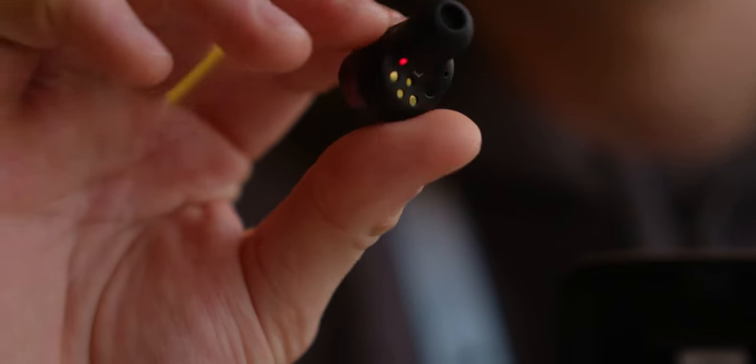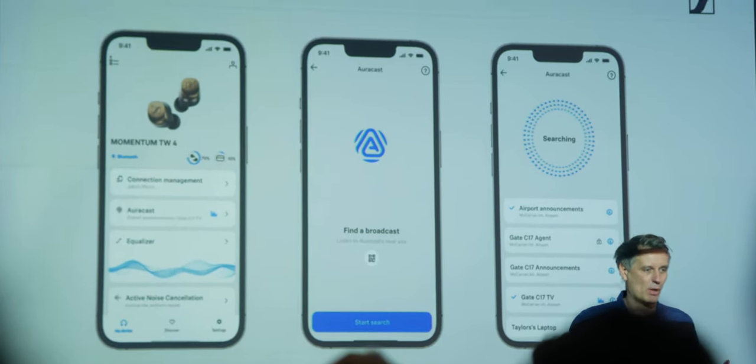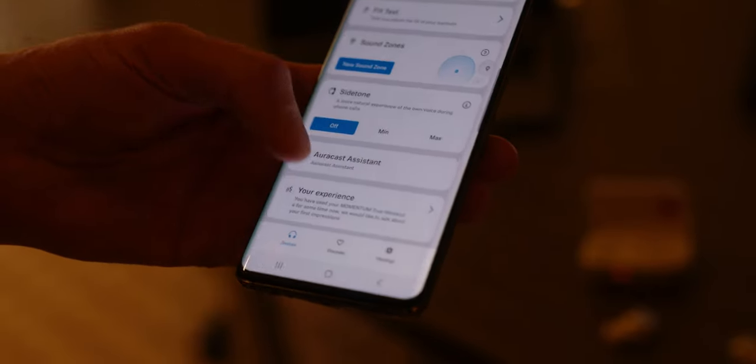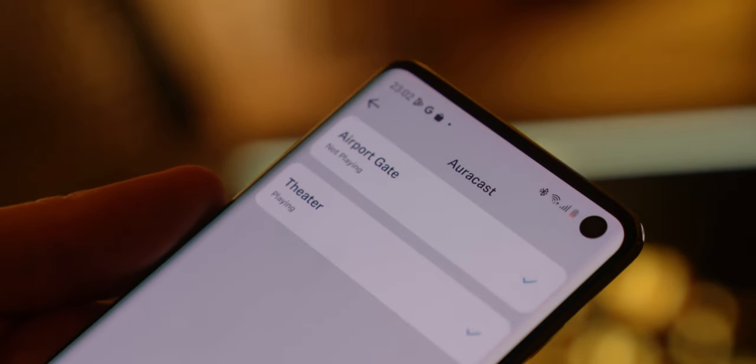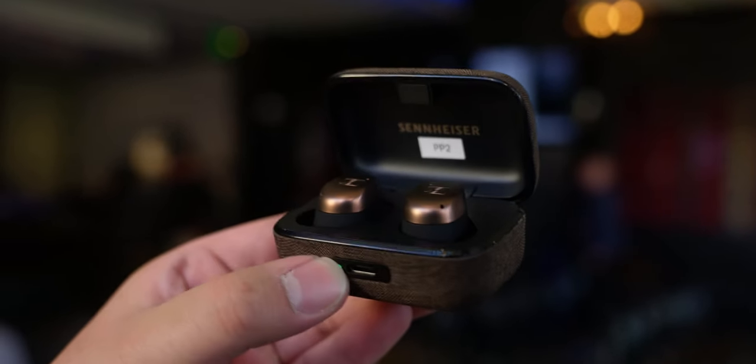The earbuds will also support AuraCast, which is a really exciting technology that is going to change the way we think about Bluetooth devices and interact with the world. If you want to know more about AuraCast and all the other features coming to the Momentum True Wireless 4, then check out our hands-on video for that product linked right here.